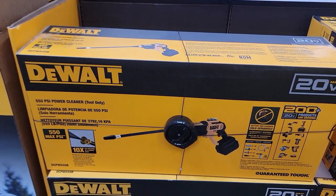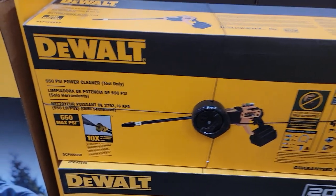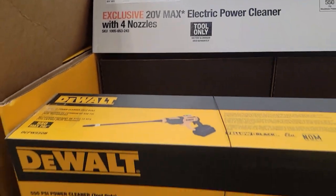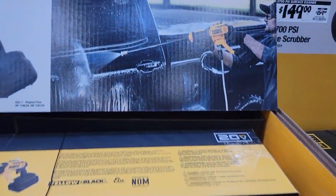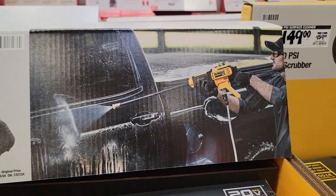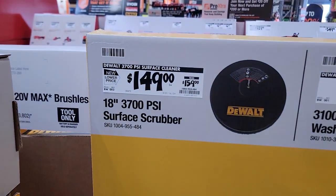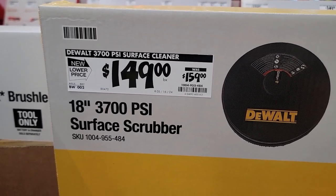There's a dual electric power cleaner with four nozzles for $169. And then there's a scrubber attachment to go with the power washer.